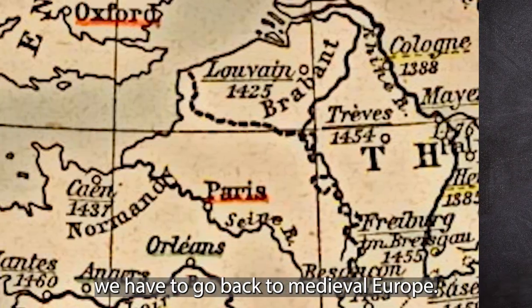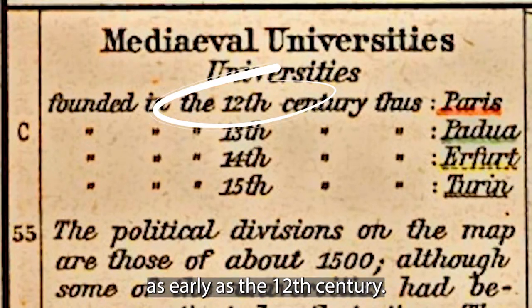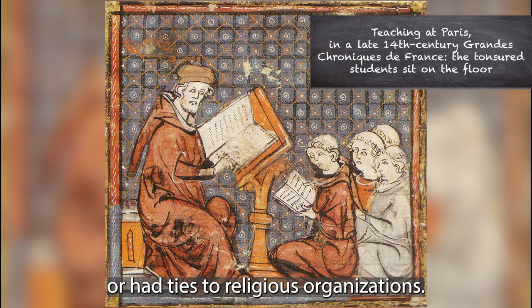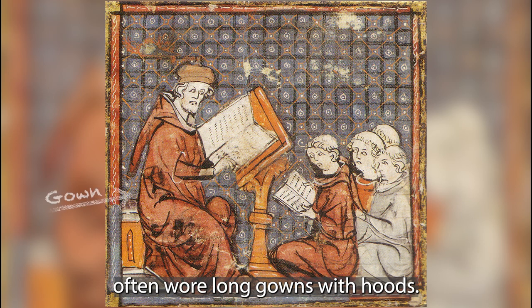For answers, we have to go back to medieval Europe. Universities were established as early as the 12th century. Many of these early universities stem from or had ties to religious organizations. In the 13th and 14th centuries, priests and monks often wore long gowns with hoods.